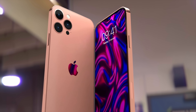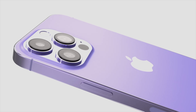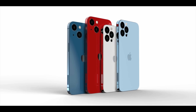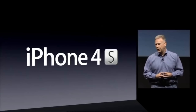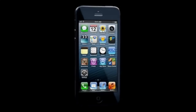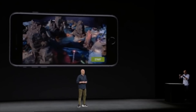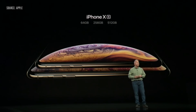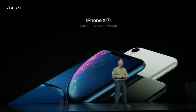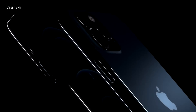Based on no chip shortages or component issues through summer 2022, it is believed the iPhone 14 models will be out at the end of September 2022. Looking at a quick history: the iPhone 4S launched October 14th 2011, the iPhone 5 on September 21st 2012, the iPhone 7 and 7 Plus on September 16th 2016, the iPhone XS on September 21st 2019, and the XR on October 26th 2019.